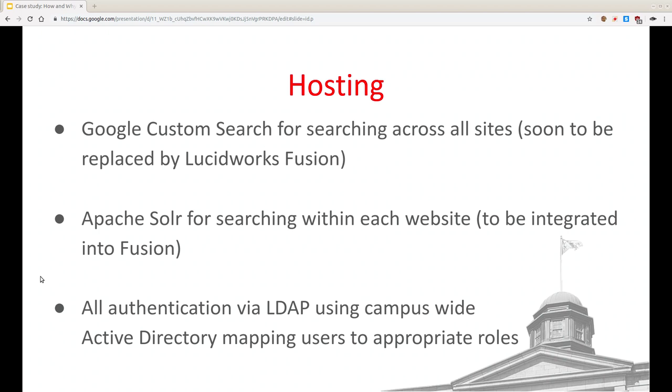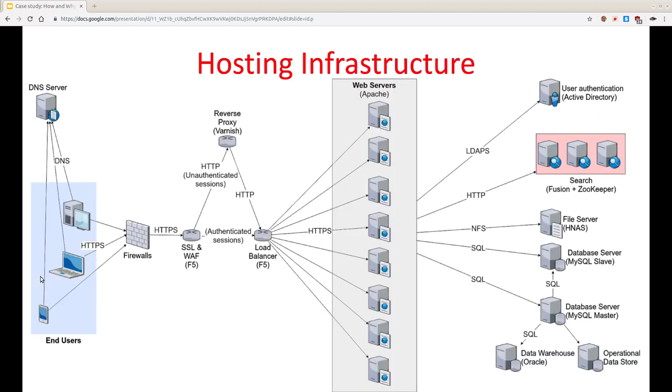Authentication is via campus-wide LDAP. It's the same password you use to check your email. So if someone got fired yesterday, we don't need to go cancel that account — that's happening centrally. Or if someone was hired yesterday, they're already in.